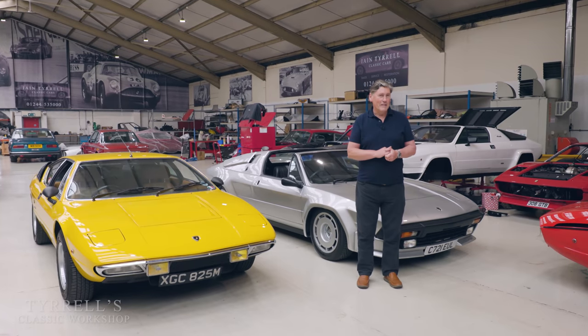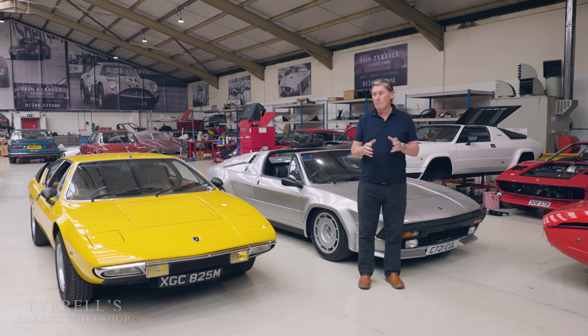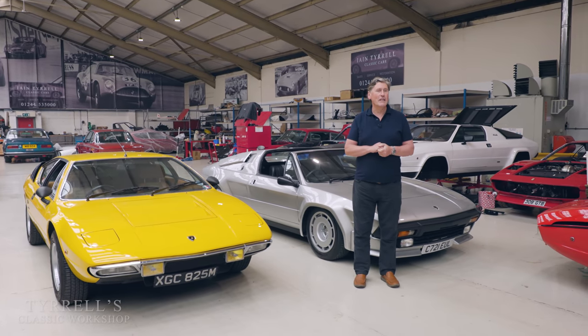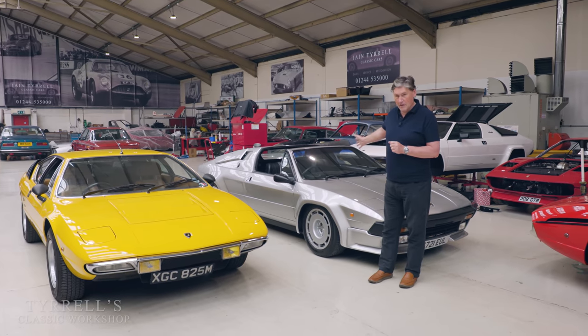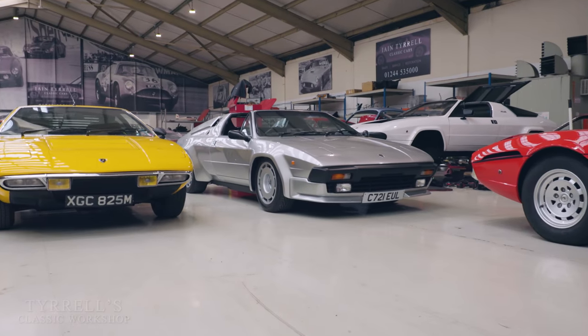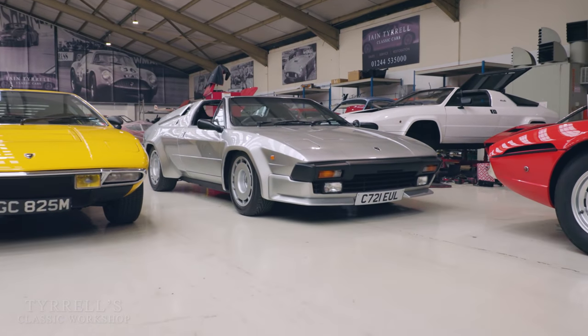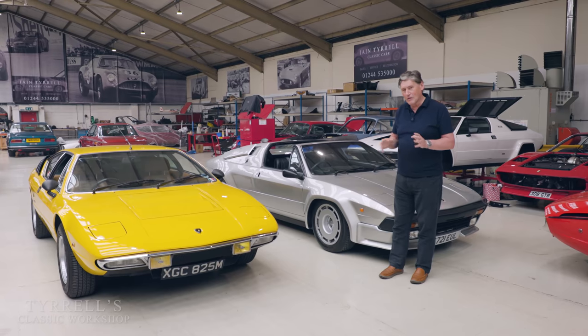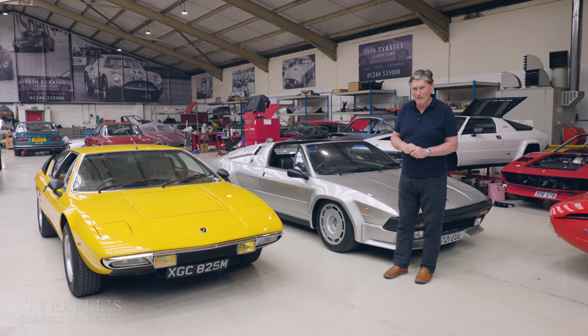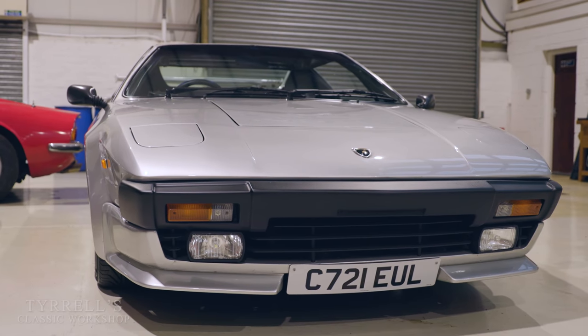Well hello and welcome to Tyrell's Classic Workshop. Here we are on part three of the V8 Lamborghini story, and we're looking at this car this time round — the Jalpa. The letter J doesn't exist in Italian officially, so it's quite difficult to know exactly how to pronounce it. I'm sure lots of people can correct me, but we're going to be setting this car up.